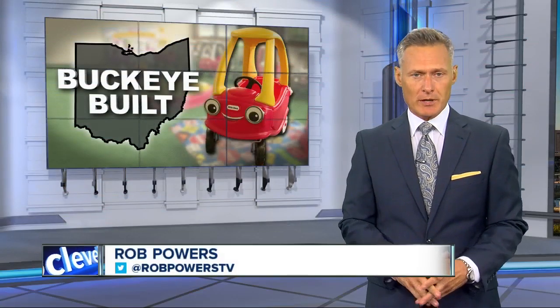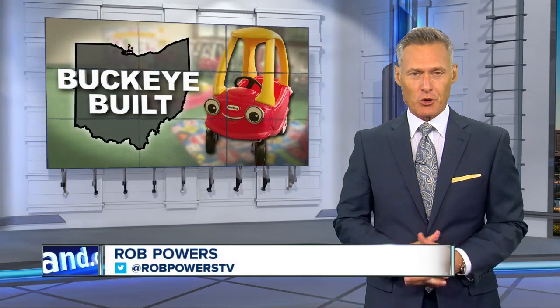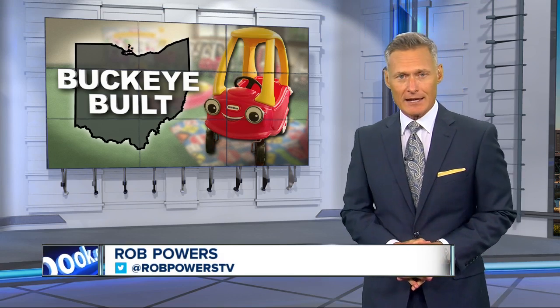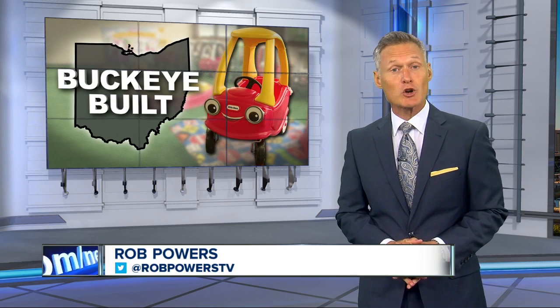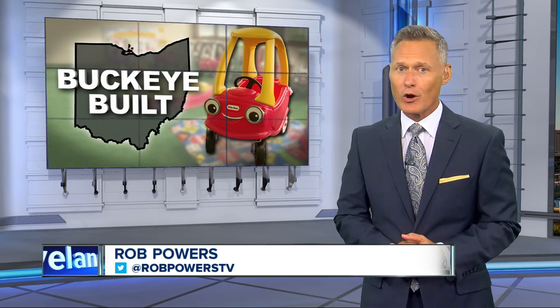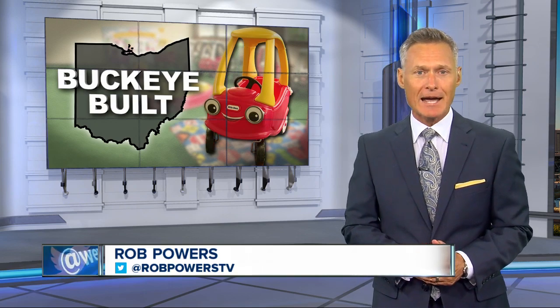If you have little ones at home, you're pretty much an expert when it comes to toys. And there's a good chance at least some of those toys were made right here in Ohio. In this News 5 original, Meg Shaw goes behind the scenes at Little Tykes — one more installment of her oh-so-good series, Buckeye Built.